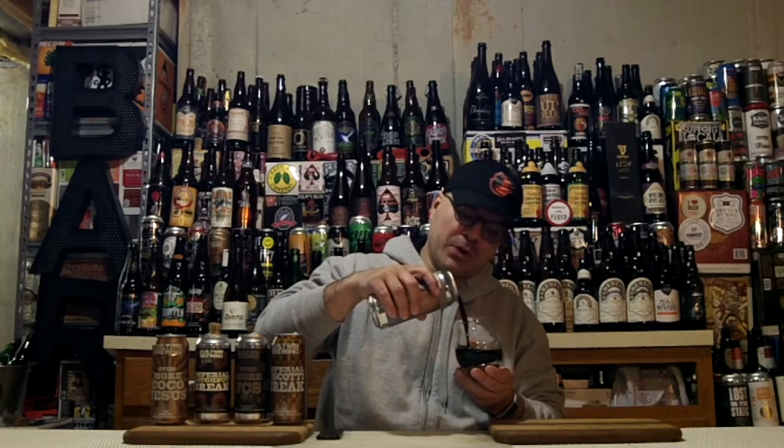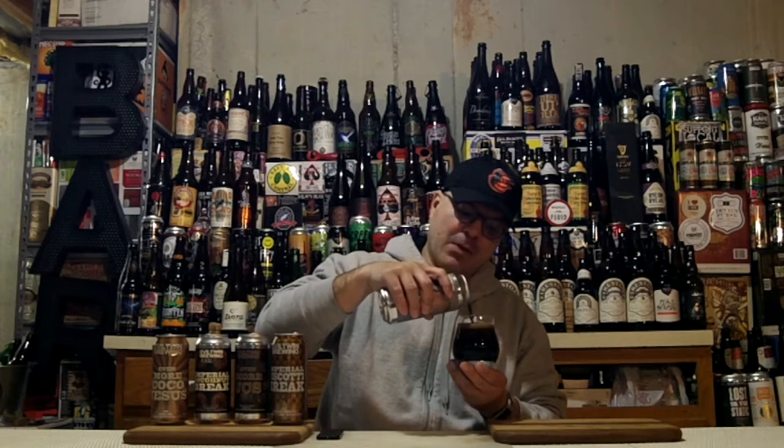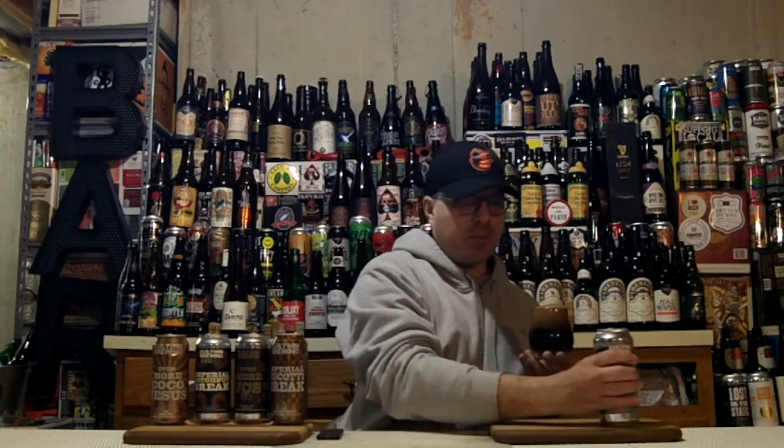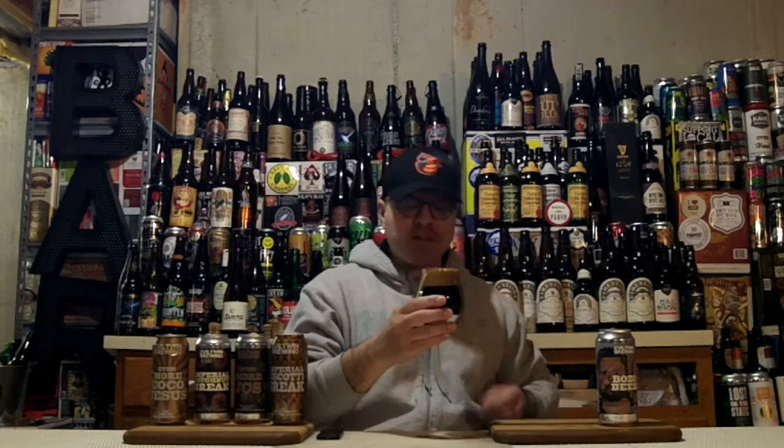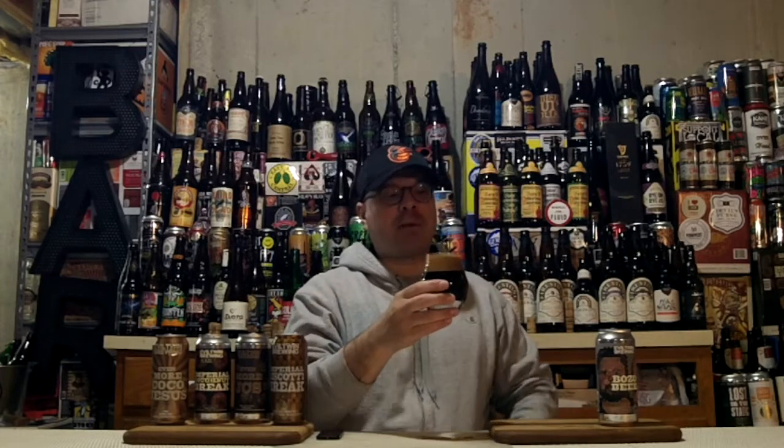Nice crack and hiss off the top. I'm hoping this isn't going to be a freaking booze bomb. 17.2% is pretty gigantic. I'm used to drinking big stouts, but that's pretty burly, so we're going to have to cheat a little bit and drink some off the top here.